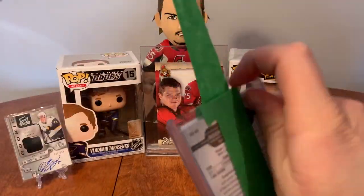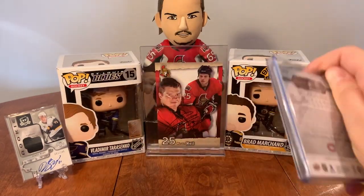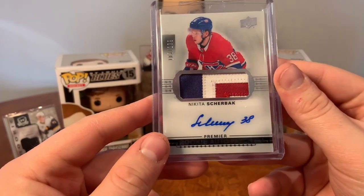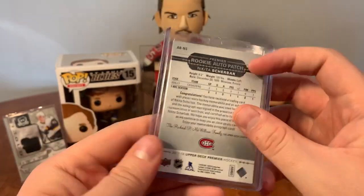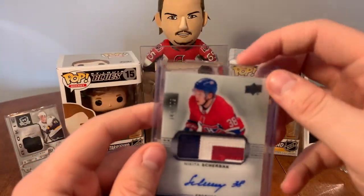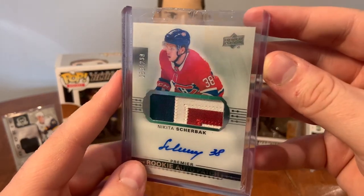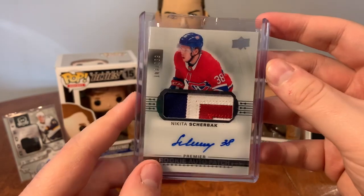This is my Montreal patch of Nikita Shabak - three colors in there. Montreal Canadiens from 17/18 Upper Deck Premiere. Very nice patch there - awesome card, another one for the collection. I'll probably upgrade this one at some point, but for now it'll fill the Montreal void.